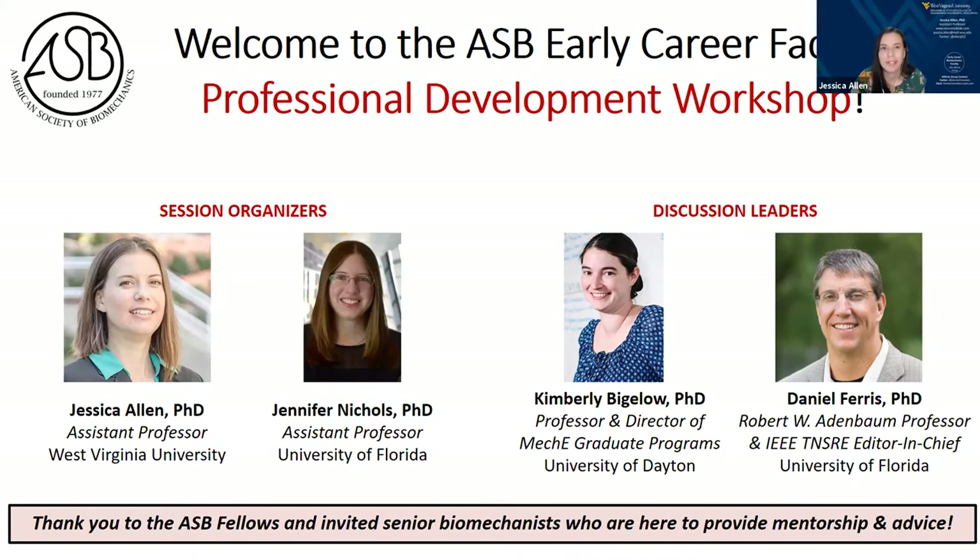Hey everyone and welcome to this year's early career faculty professional development session. We're going to go ahead and get started, although I'm guessing some people are going to keep trickling in since the keynote just ended. I'm Jessica Allen, an assistant professor at West Virginia University — I'm the one who's been emailing you recently with details about the session. This session was organized by myself and Jennifer Nichols from the University of Florida, who you'll be hearing from soon.